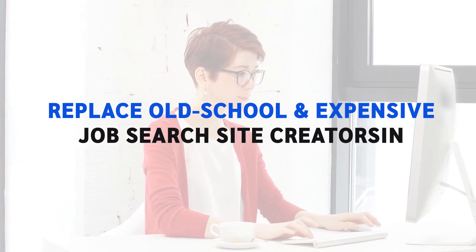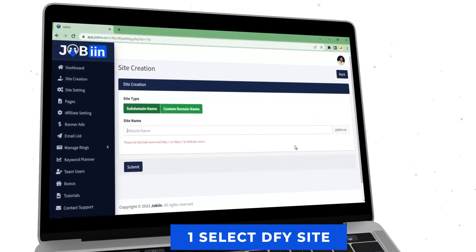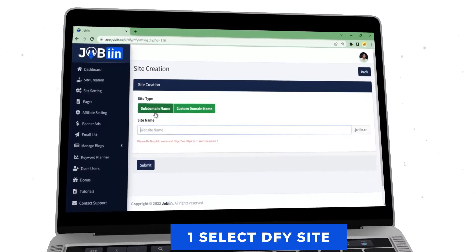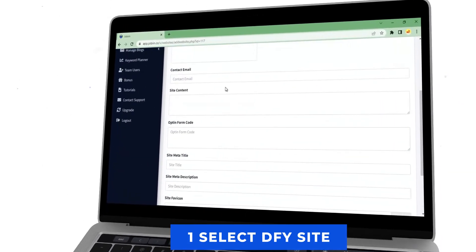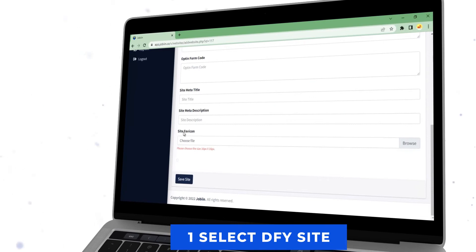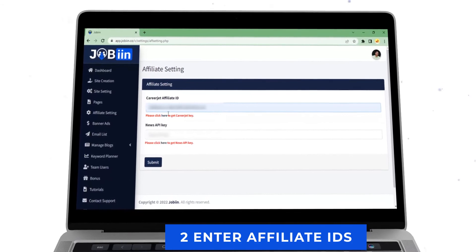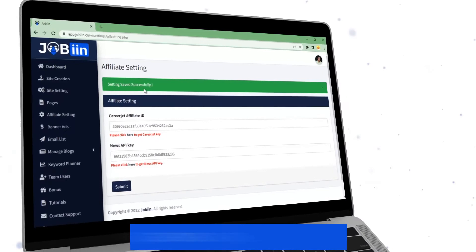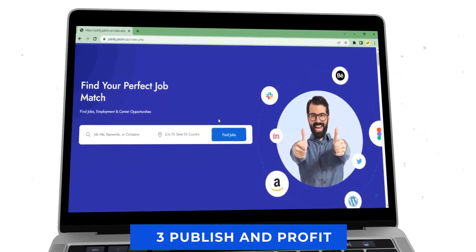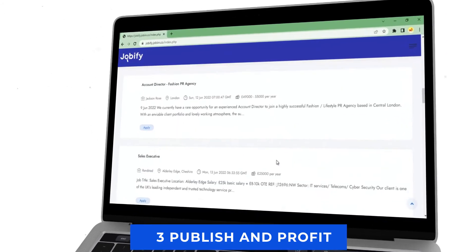Jobin helps anyone replace old school and expensive job search site creators in just three simple steps. One: select a Done For You site to begin with, enter the business name, upload logo, and enter email ID for your own branding on the website. Two: enter your affiliate ID — your ClickBank, JVZoo, or any affiliate ID — to show affiliate products on the website. Three: Publish and Profit. Publish your first ever profitable, automated website and earn affiliate commissions on autopilot on every click.